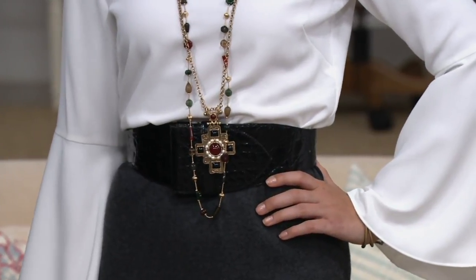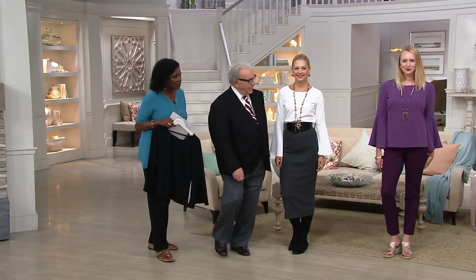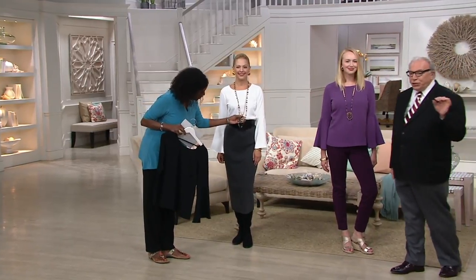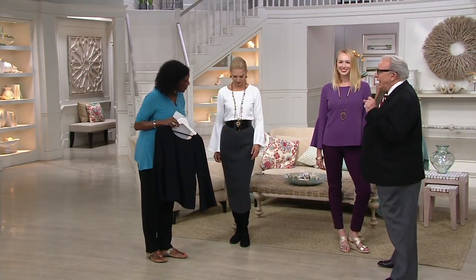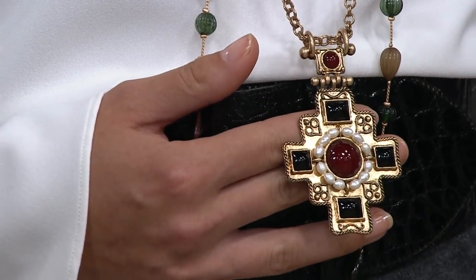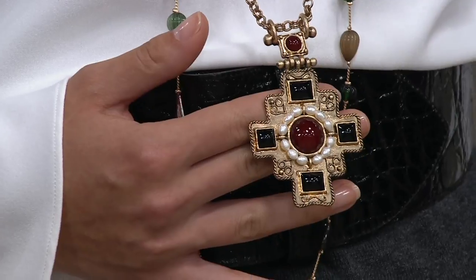It has a very Chanel, Etruscan renaissance kind of look. It's a Maltese cross — not a Christian cross. Some women say they can't wear crosses, but a Maltese cross is a medallion with no Christian significance. It's pretty.